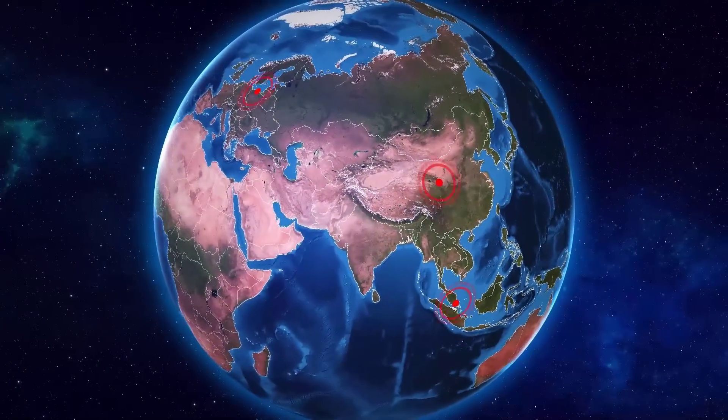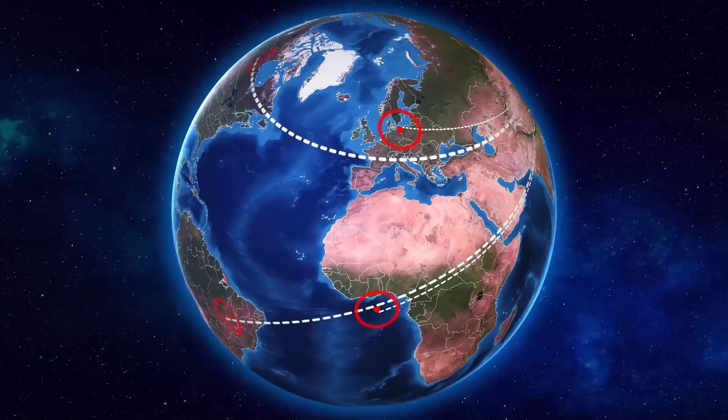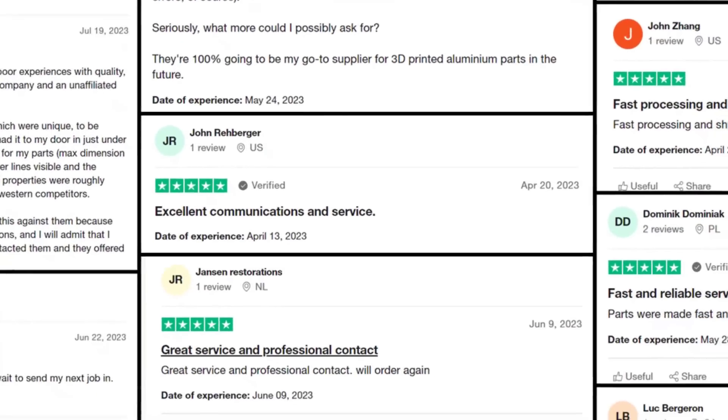We deliver goods to over 80-plus countries worldwide and provide you with a seamless and satisfactory experience. We take pride in serving over 15,000 satisfied customers.